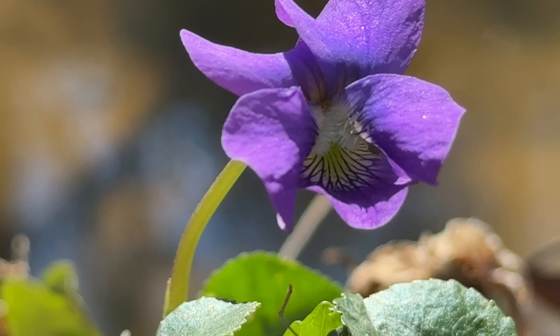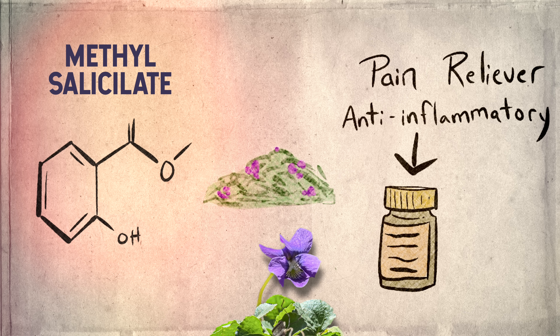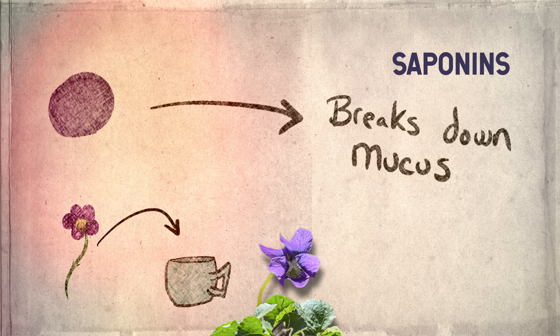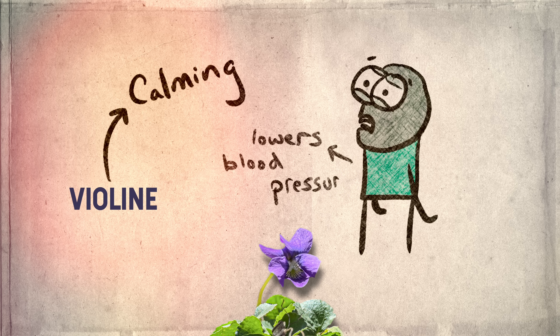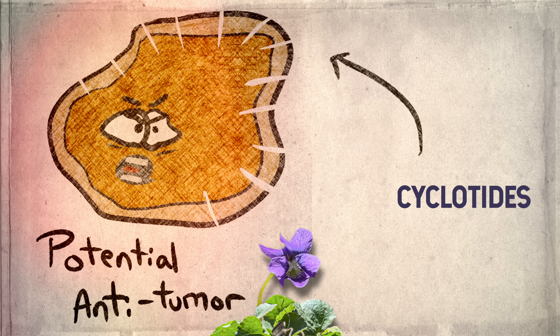Back to the secrets this plant has within it — violets have medicinal compounds inside. Here are the top four. Methyl salicylate is a pain reliever and anti-inflammatory, like aspirin — that's why it's used in herbal poultices for sore muscles and headaches. Saponins are natural compounds that break down mucus and toxins, which is why violets have been used in syrups and teas to treat coughs, bronchitis, and colds. Alkaloids, like violin, have calming effects on the nervous system, and the tea is sometimes used to help with stress and anxiety, with some evidence they may lower blood pressure. Finally, cyclotides are compounds that seem to disrupt cancer cell membranes and are being studied for potential anti-tumor properties in lab studies.